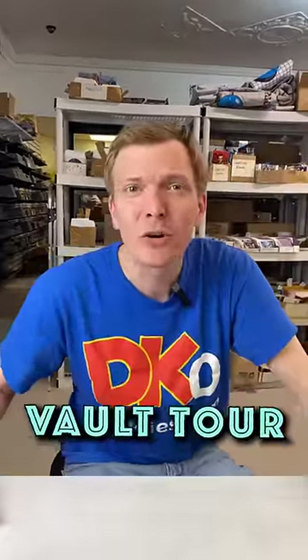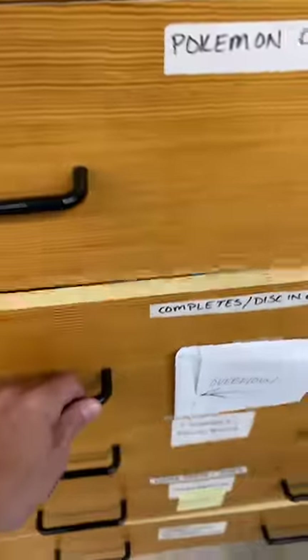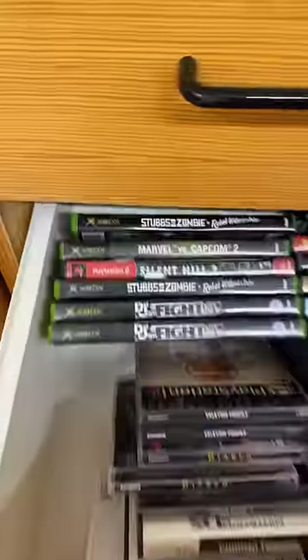You asked for it, and it's time. We're taking a tour of the vault. This is where we keep the high-value items. I'm going to show you the rarest item we've got, but first let's check out this drawer of complete games.